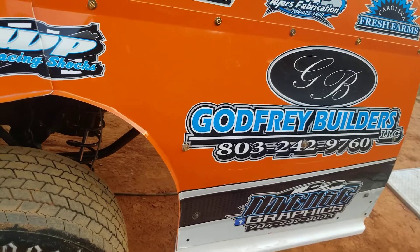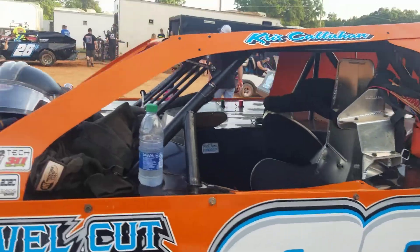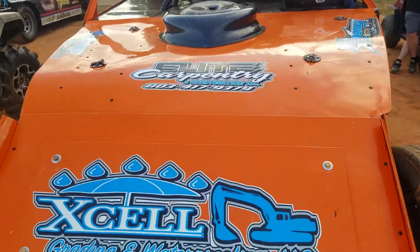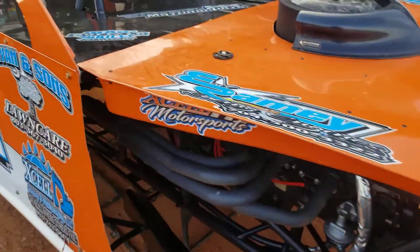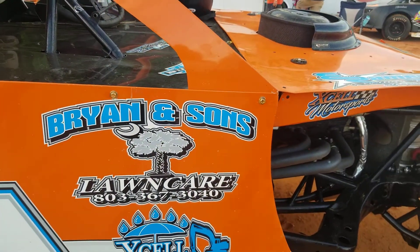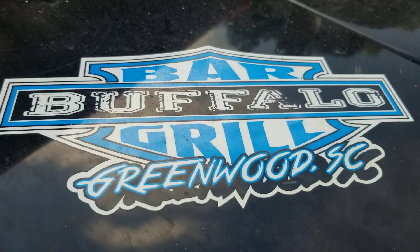We've got Brian and Sons Lawn and Landscape on the other side. Let's walk over to the other side. There's the famous Chris Steele right there. And there we are — Brian and Sons Lawn Care. Then we've got Buffalo Bar and Grill. They sponsor — there's good food down there, you guys ought to check them out. Jeff Robinson.